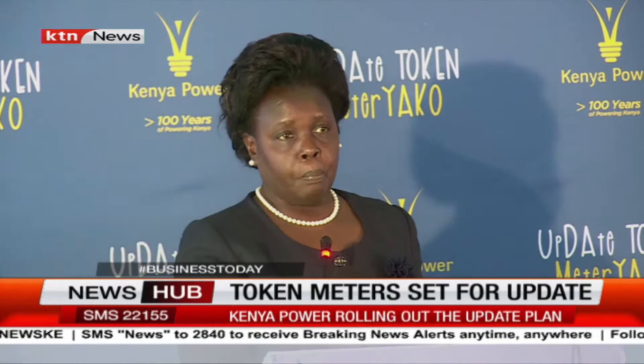The update will not affect existing tokens that are already loaded into the meter. However, customers are advised to load any previously purchased tokens before updating their meters, as failure to do so will render them invalid. Targeted customers will receive two codes from Kenya Power via SMS — a reset code and an update code. Customers are urged to ensure previously purchased tokens are loaded to their meters before keying in the reset and update codes.